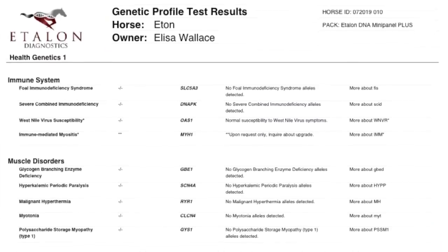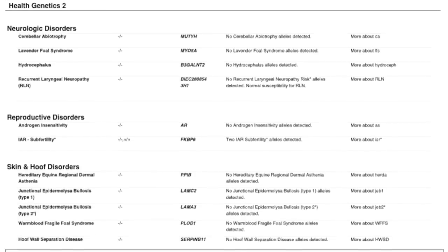So just to give you guys an example of what is on the full panel that they're able to test for — we did the coat color, and then we can talk about the health genetics. They're able to test for certain indicators for the immune system, muscle disorders, neurologic disorders, reproductive disorders, and skin and hoof disorders. That's really, really important especially for our Mustangs. Oftentimes they can be predisposed to laminitis or founder, so this is really good to have. Etan is clear of those, so I don't have to worry about that. I still have to do proper management so he doesn't get that, because oftentimes it can be hard for Mustangs that have lived out in the West coming to the East Coast with the really lush grass here.